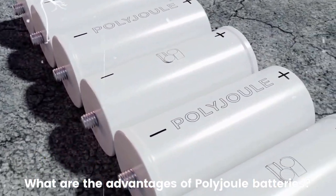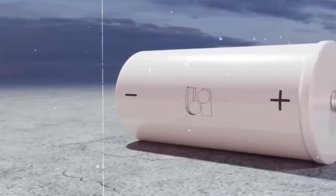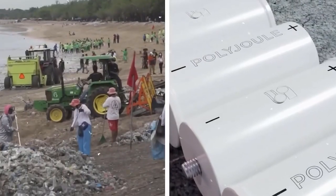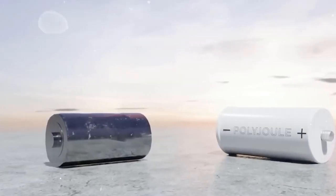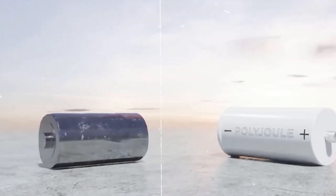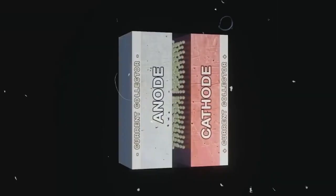What are the advantages of Polyjoule batteries? Polyjoule batteries have several potential advantages compared to traditional lithium-ion batteries. One of the main advantages is that they are made using sodium, which is a more abundant and less expensive element than lithium. Sodium is also lighter than lithium, which means that the batteries can store more energy in a smaller space. Additionally, sodium is considered to be a safer material than lithium, as it is less reactive and less flammable.